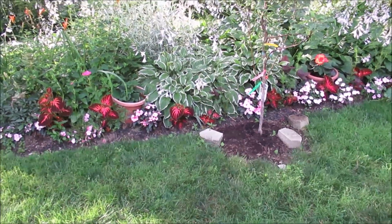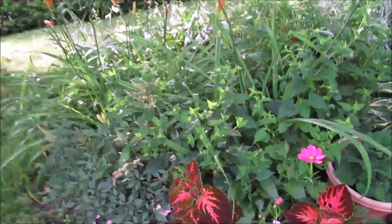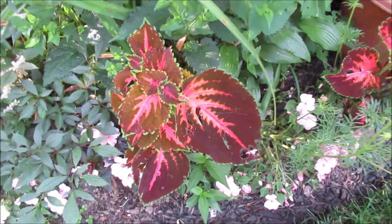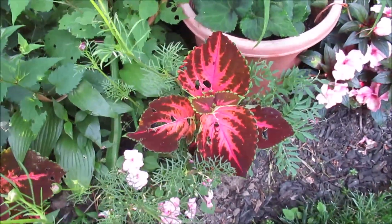I am just amazed at the size of the leaves of these coleus — I didn't think they were going to be this large, and they have shown up!